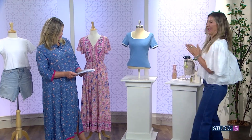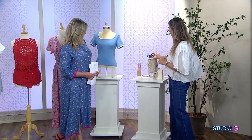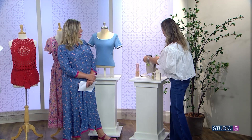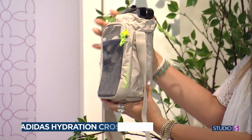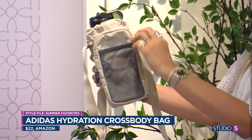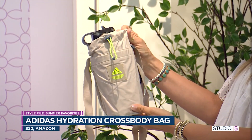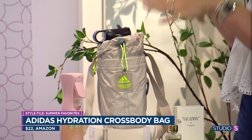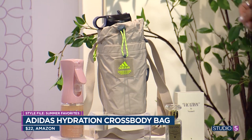Moving on to extras — starting with a bag you can't live without. A friend brought this Adidas bag on a little hike, and by the end of the hike, everyone had ordered it off Amazon. It carries your water, and on the backside you've got pockets for lip gloss, sunscreen, and your phone, plus a key clip. I thought my kids would use this — and guess what? I'm using it. It is the perfect summer hiking bag. Not a fanny pack, not too clunky.